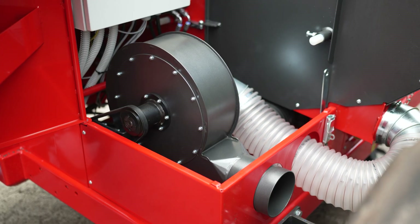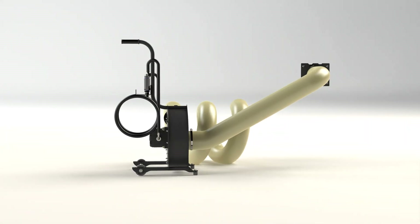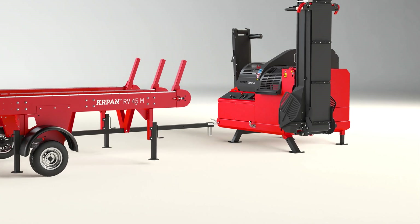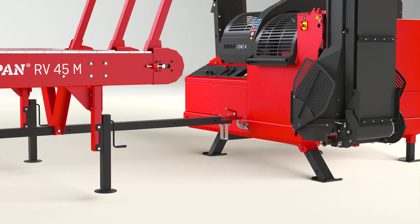An integrated sawdust extractor is mechanically driven and is possible in both versions. Alternatively, an external sawdust extractor can also be used. A tow hitch can be mounted on both models, allowing the simultaneous transport of the firewood processor and the mobile version of the Kapan RV45 live deck.